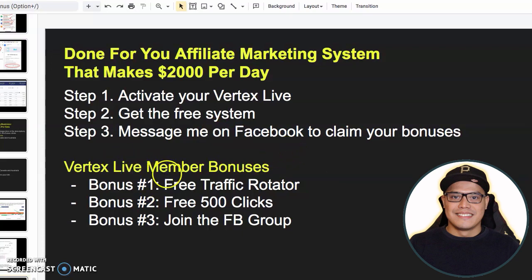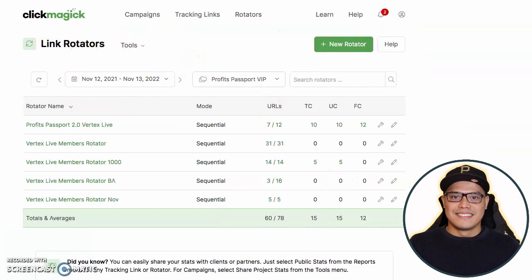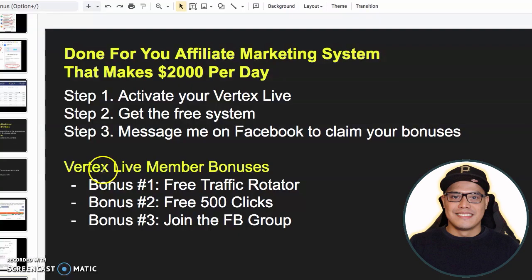The bonuses I'm giving away for Vertex Live members: bonus number one is the free traffic rotator. Copy this link and message me on my Facebook page — the link is in the description. I will go to my ClickMagic account, go to my Profits Passport 2.0 Vertex Live members, click on URLs, then click on add URL. I will put your name and your link, replace the text after the equal sign with PB bonus, and click on add rotator URL. Whenever I post a new video or Facebook social post, you will get free traffic from my traffic rotator.